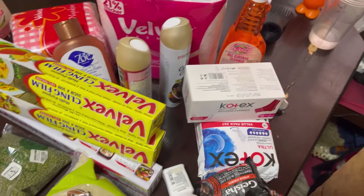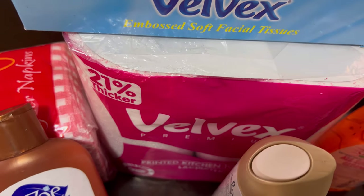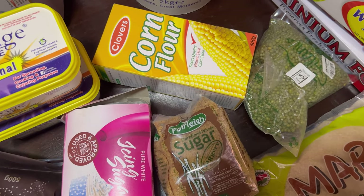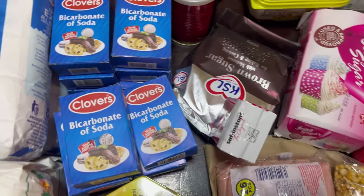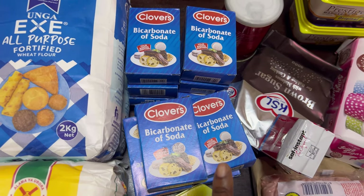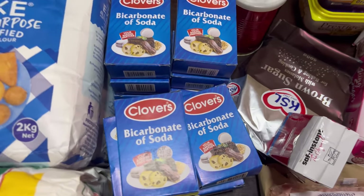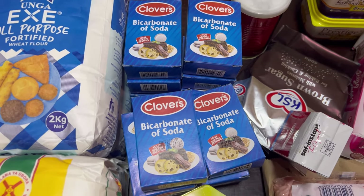I also got a twin Velvet kitchen towel going for 331 shillings, cornflour for 111 shillings. Then bicarbonate of soda — I got a lot of them at 23 shillings each because combined with vinegar it's a very powerful cleaning solution: for clothes, the toilet, sinks — it's so powerful.